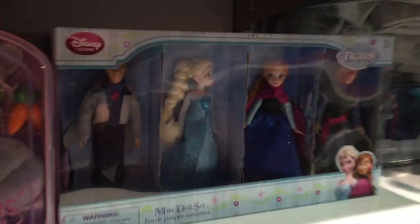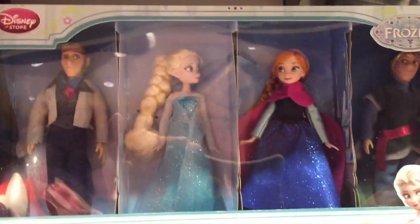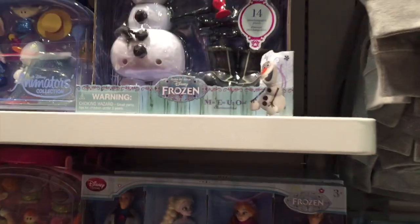Look over here, honey. I like this mini doll set. Frozen. All the Frozen main characters. But we have too many Frozen dolls already, so better hold back on that.